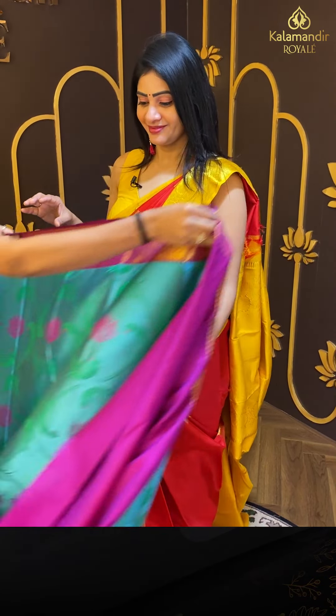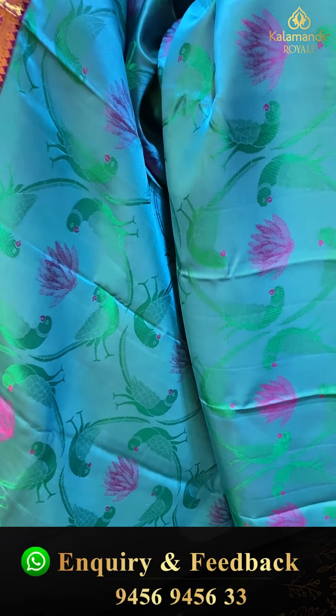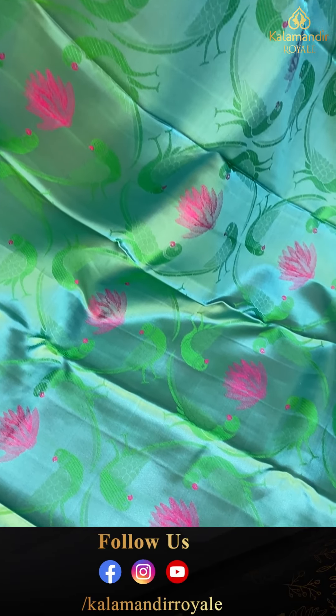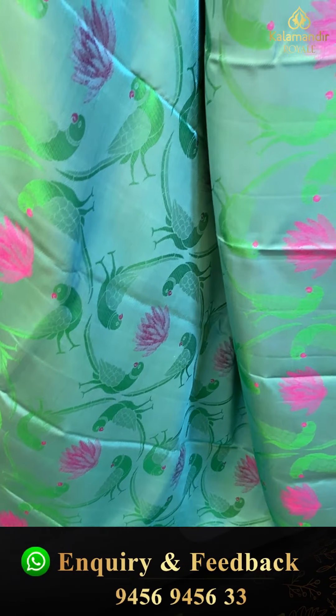Next saree — wow! There are many unique gowns and different patterns. You can call it a superb saree. There are sky blue colors, parrots, and thread weaving — floral parrots with thread weaving.